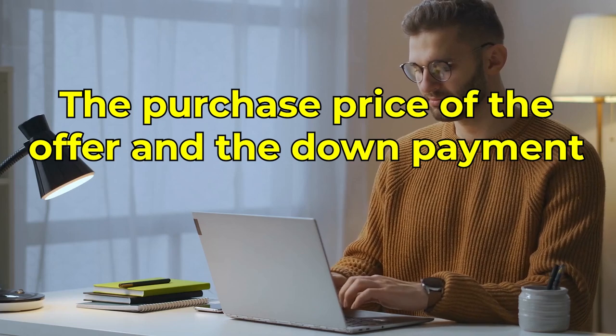The first thing we always look at would be obviously the purchase price of the offer and the down payment. In today's market, if you price the house correctly, you should be getting offers within a few days at ask price or even above ask.